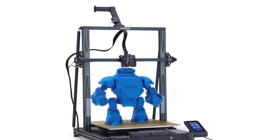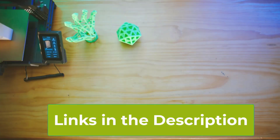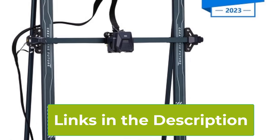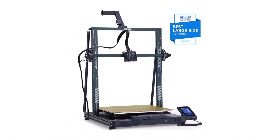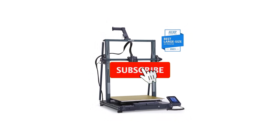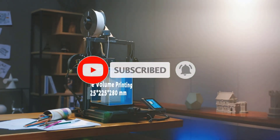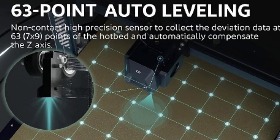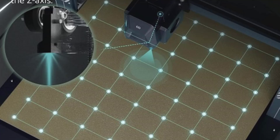Equipped with a dual-gear direct extruder, this printer provides reliable and consistent filament feeding, which is crucial for high-quality prints. The dual-lead screw drive mechanism further improves stability and precision, ensuring smooth and accurate movements during the printing process — especially beneficial for large and complex prints. The printer's sizable build volume of 8.85 by 8.85 by 11 inches allows for the creation of larger models or multiple smaller parts in a single run.